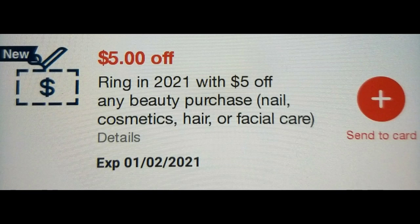Hi guys, this is Small Couponer. So I got a freebie again for the new year.